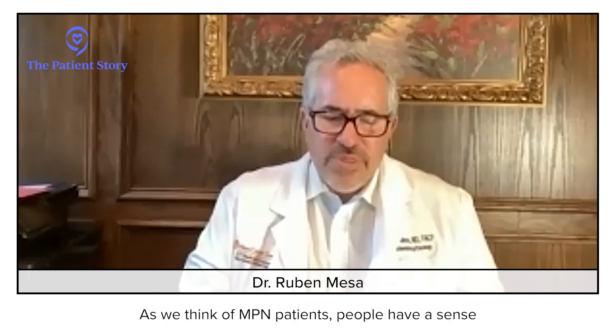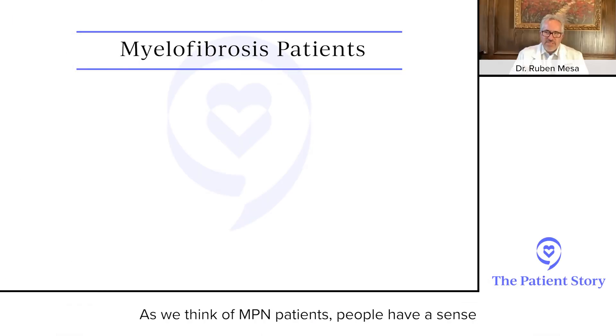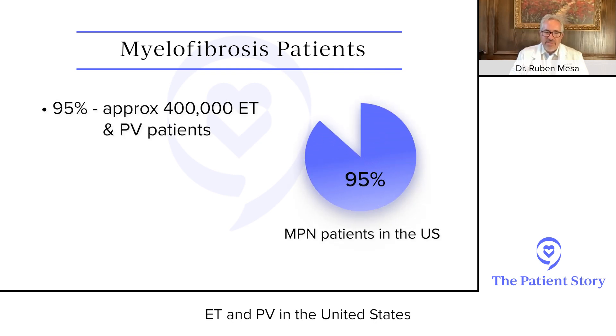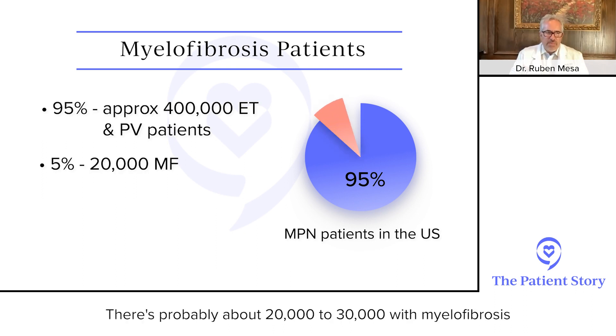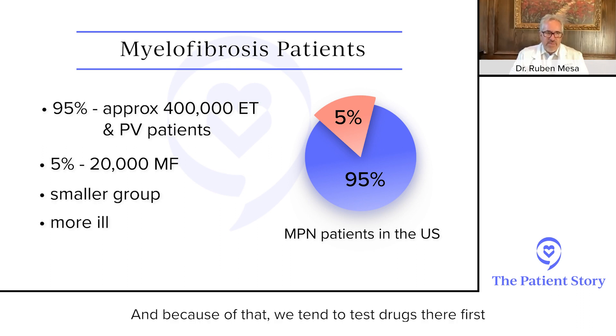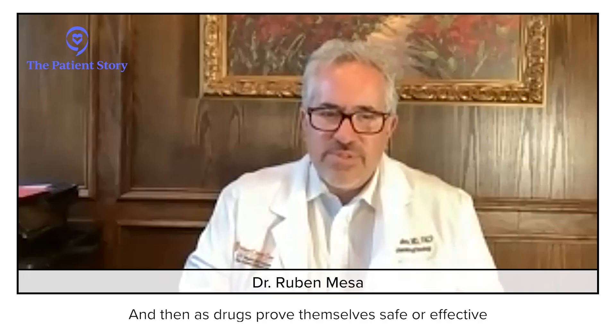As we think of MPN patients, so people have a sense: there are about 300,000 to maybe 400,000 patients with ET and PV in the United States. There are probably about 20,000 to 30,000 with myelofibrosis. So it's a smaller group. They tend to be more ill, and because of that, we tend to test drugs there first because the need is very high. Then as drugs prove themselves safe or effective, we move them upstream into ET and PV.